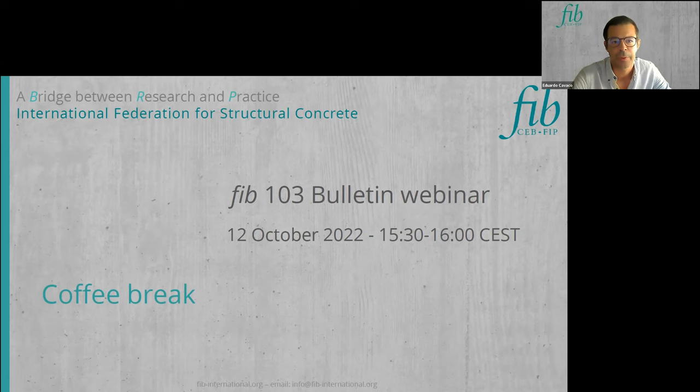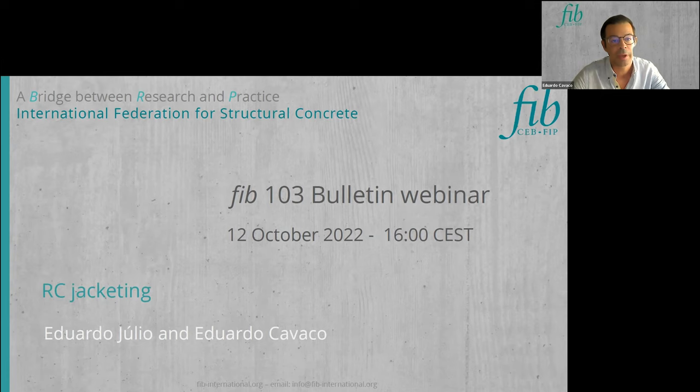Welcome to the last part of the webinar. Thank you for being resilient and supporting us to the end. We have two more presentations. The first one is about RC jacketing and will be presented by Eduardo Julio and me. Eduardo Julio is a full professor of structural concrete at Instituto Superior Técnico of the University of Lisbon in Portugal, and he is the head of CERIS, the largest Portuguese research center in civil engineering, with more than 400 researchers.